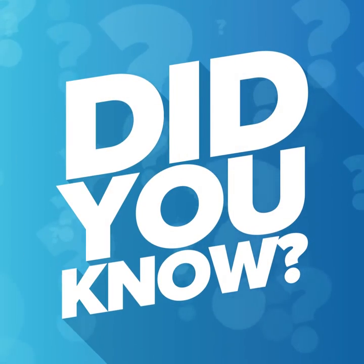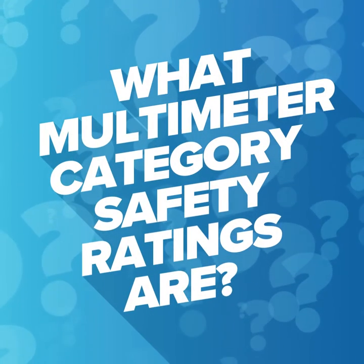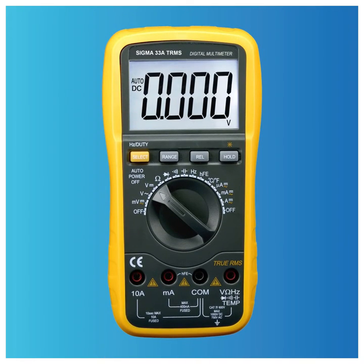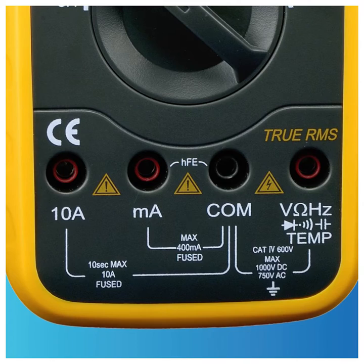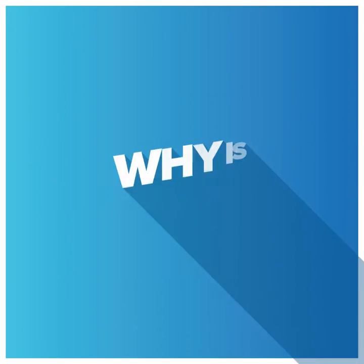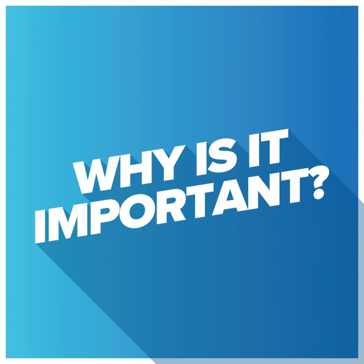Did you know what the multimeter category safety ratings are? If you've ever used a multimeter before, whether digital or analog, you've likely noticed a CAT or category number. That's a safety rating. Do you know what they are and why it's important?